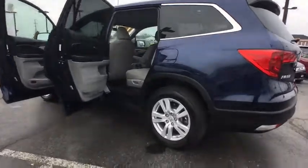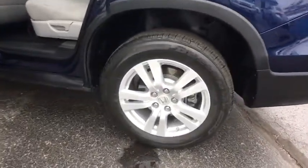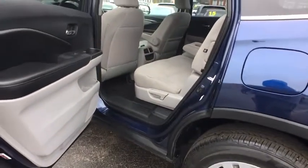Power windows, security system, overhead console, brake assist, tachometer, panic alarm.